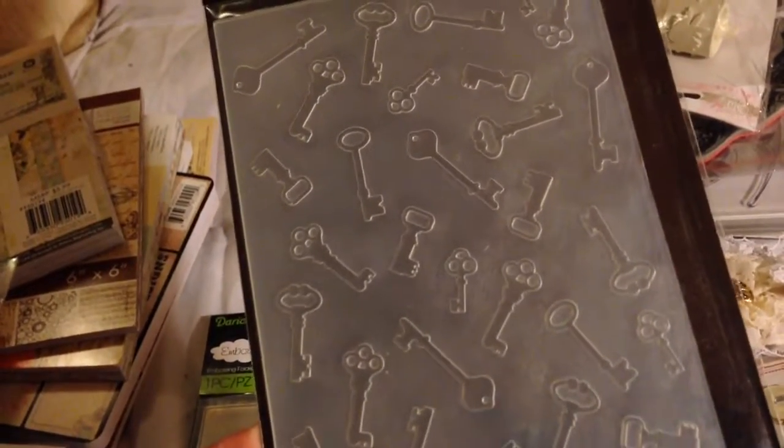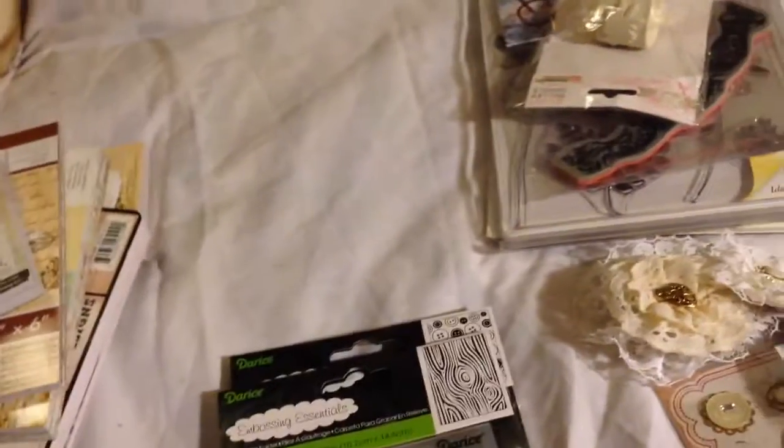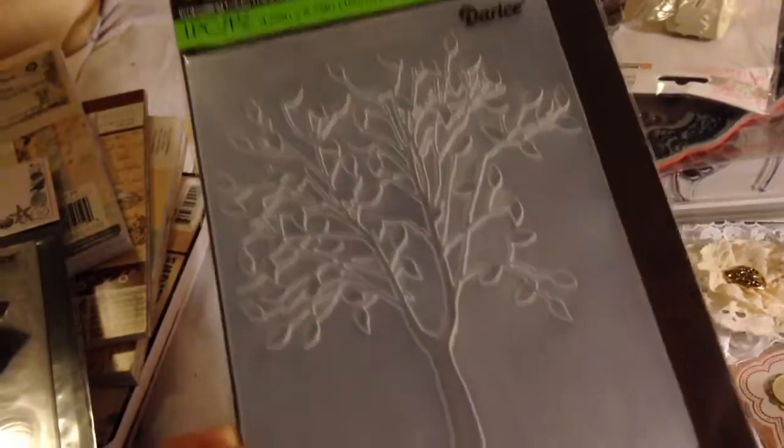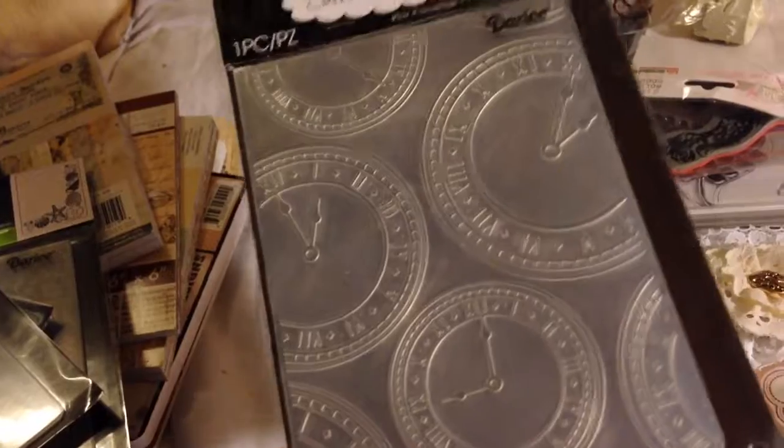I got more embossing folders: one with keys, one with a bunch of seashells, one with wood, one with a bunch of buttons, one with a tree, and one with clocks. So I got all of those.